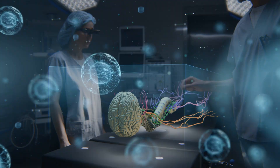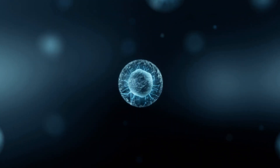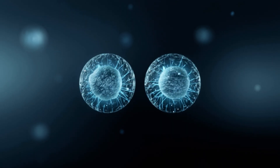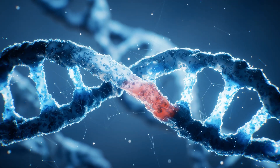One path begins with the simplest possible cell — a stripped-down living system that keeps only what's essential. On this clean stage, we can watch how wear appears, how cells cope, and which levers truly change the pace of decline.